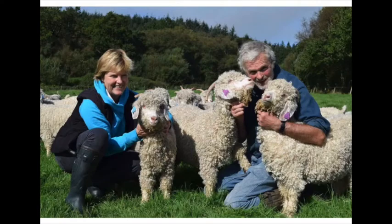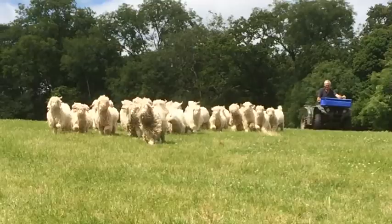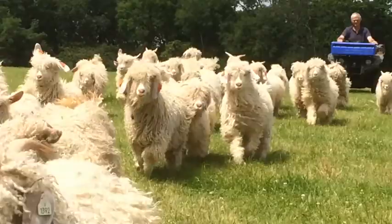Hello, I'm Steve Whitley. Welcome to Corymore Mohair Socks. Since 1986, Jenny and I have organically farmed these lovely angora goats in Stockland, Devon. The goats produce lots of lustrous mohair.